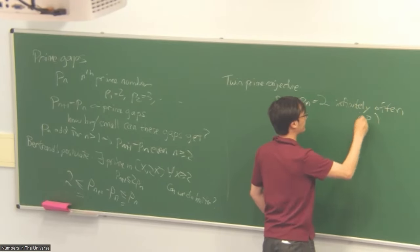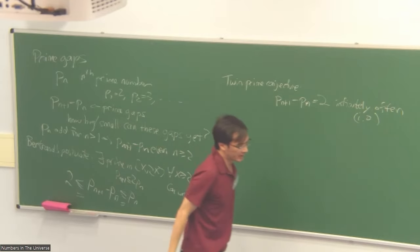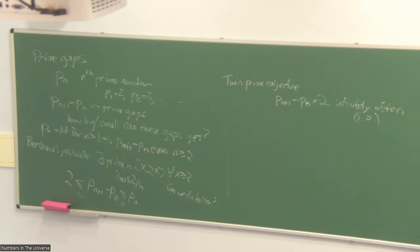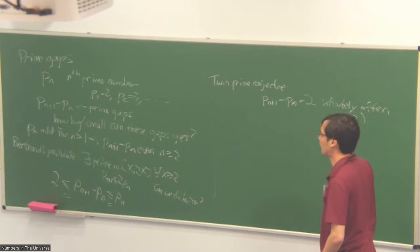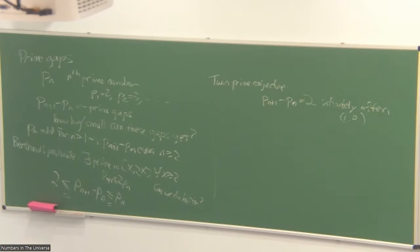So there are infinitely many prime gaps equal to two. When that occurs, those primes are called twin primes. Numerically we can find a couple of billion twin primes, but that doesn't tell us there are infinitely many. We know there are infinitely many primes, and we have asymptotics for how many there are, but they don't translate directly to enough information about prime gaps.